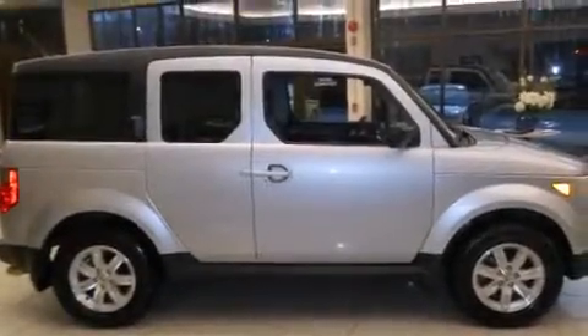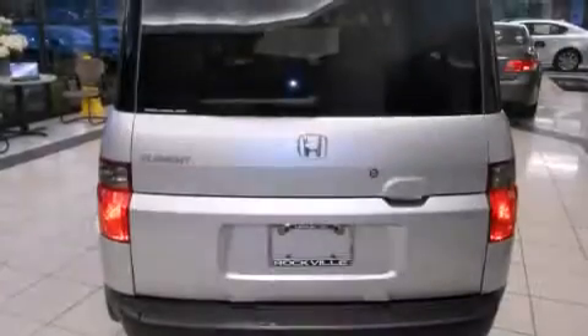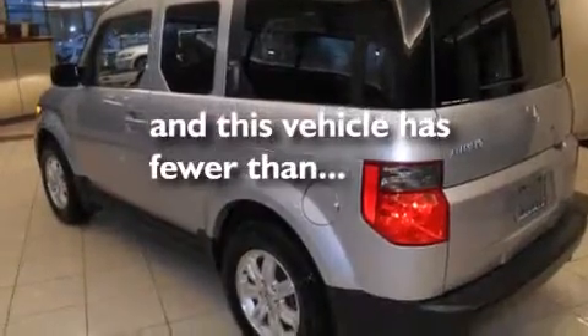All of the following features are included: a sunroof, alloy wheels, cruise control, a CD player, front side impact airbags, air conditioning, a split folding rear seat, full power accessories, and a rear window defroster. This vehicle has fewer than 53,000 miles on the odometer.